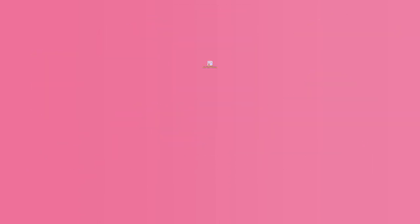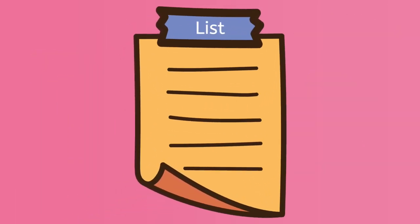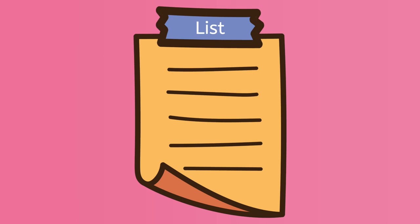You could get some paper and make a list of the things you need. This will help later. So, we would write down swimsuit and sunscreen so far.